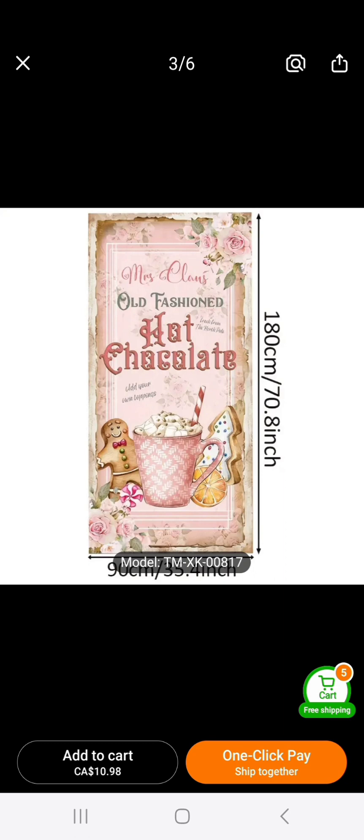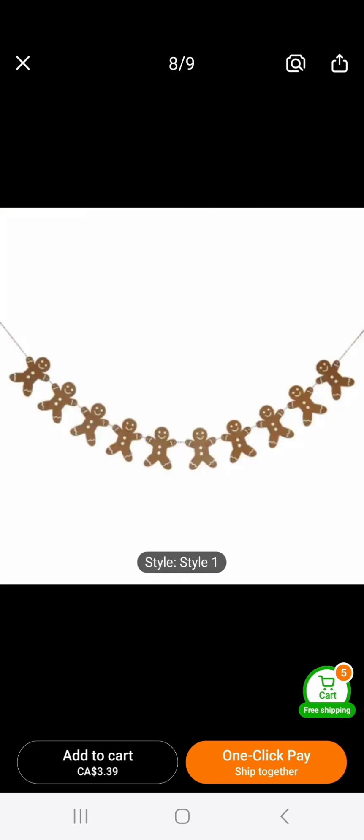This is huge — it fits an entire door, but you don't have to put it on a door, you can put it on a wall. Look at the gorgeous pinks — it has the hot chocolate, the gingerbread, the cookies. It's 'Mrs. Claus Old-Fashioned Hot Chocolate' — so darling.